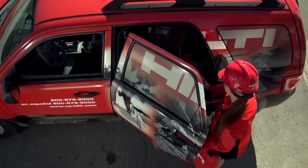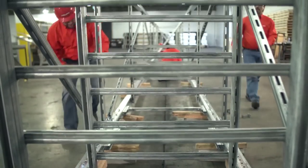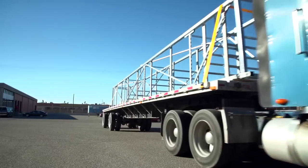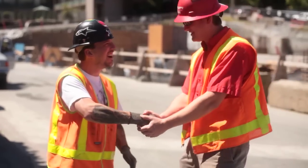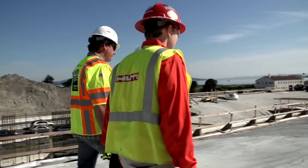Hilti's integrated solutions offering results in a complete system which exceeds our customers' requirements for strength, constructability, speed of installation, and total cost of ownership. By helping them overcome their biggest challenges, we create enthusiastic customers and build a better future.